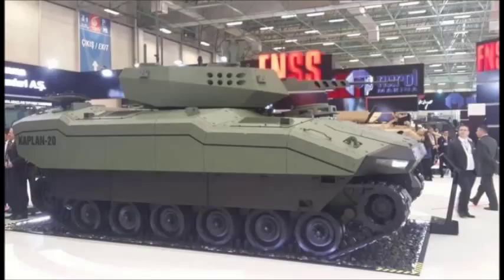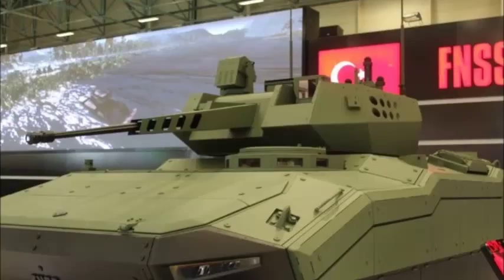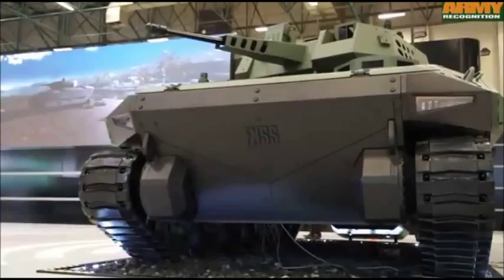The Kaplan 20 is available with two turret options, with both a two-person and an unmanned version of the FNSS T-Bert turret being offered. Either can be fitted with a 30-40mm automatic cannon, with the IDEF display vehicle being equipped with an unmanned turret armed with an ATK Bushmaster MK44 30mm dual-feed cannon.